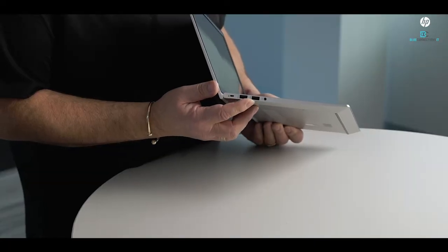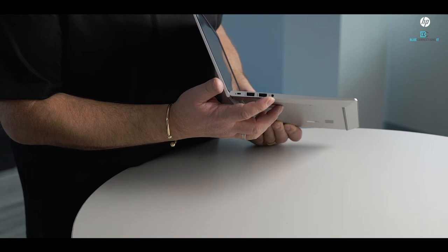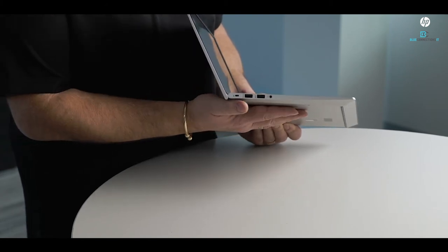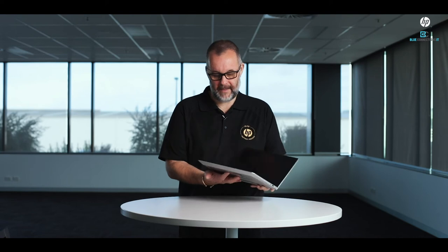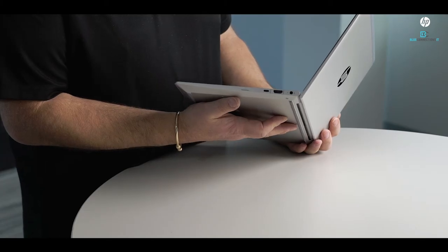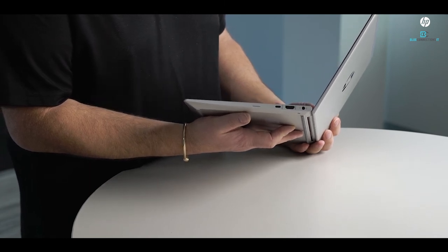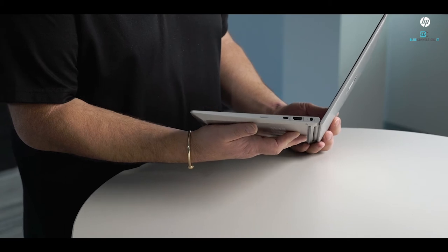We've got two USB 3.1 Type-A ports, a headphone jack, and a Kensington lock slot. Around this side, we've also got a SIM card slot, a USB-C port which is capable of charging, an HDMI port, and the proprietary charging port.